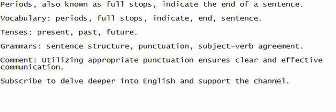Periods, also known as full stops, indicate the end of a sentence.